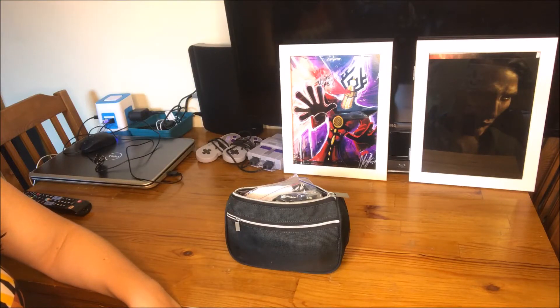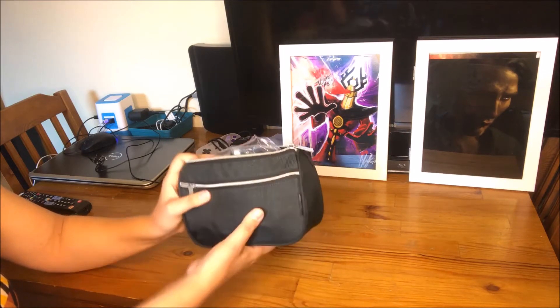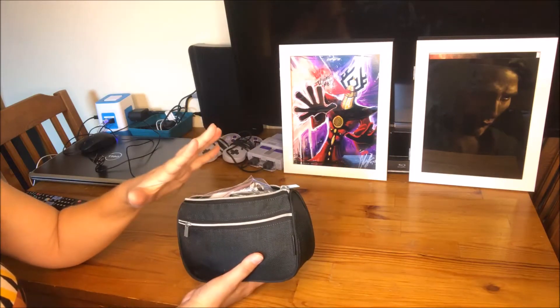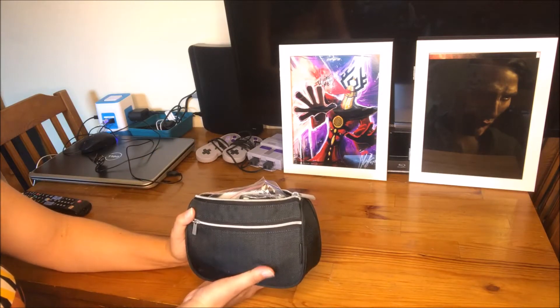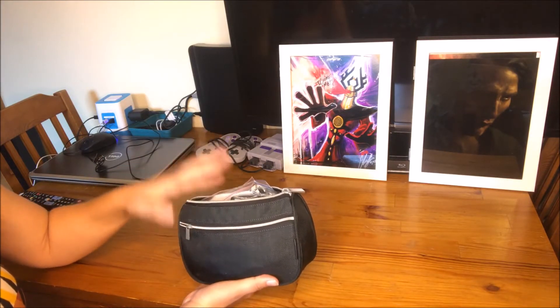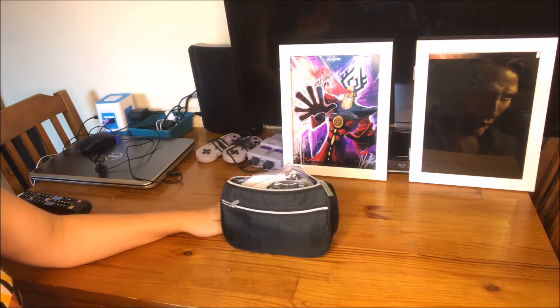Hi everybody, welcome back to my channel. My name is Emily. Today's video we're going to be going through my travel bag. So this is all the toiletries that I bring with me. This does not include my makeup, though there is probably makeup in here that I don't know how it ended up in this bag. This is supposed to be stuff like shampoo, toothpaste, that kind of stuff, but this bag is so full I can't zip it anymore. So I figured I needed to go through it and try to declutter it. Let's get started.